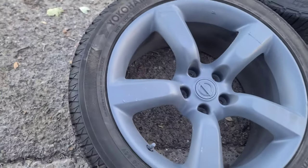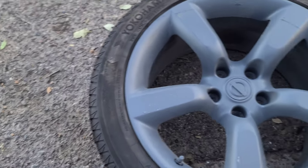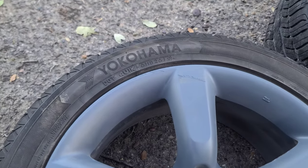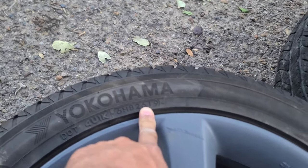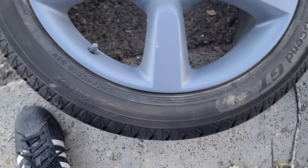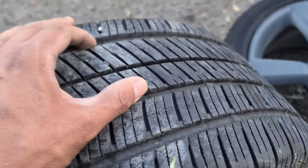These are the rear ones. Let me see if I can find the born date on these. I think it's week 26 of 2019. I can't find all of them, but these have good tread.